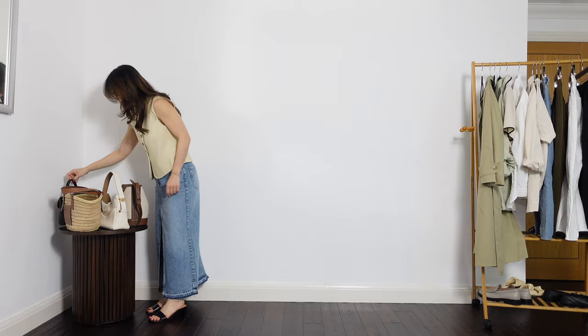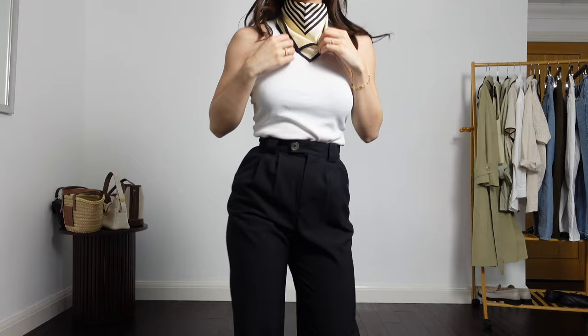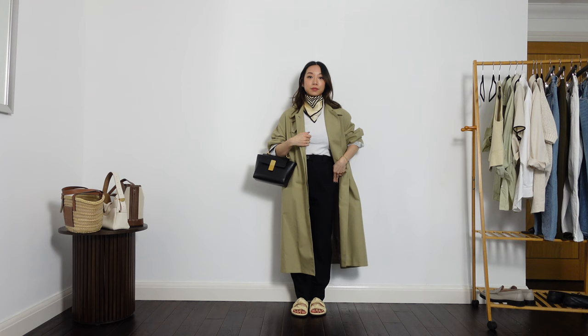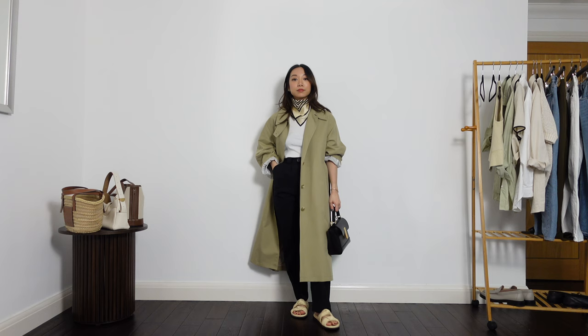I wanted to style my black trousers for the spring summer season, so I've worn them here with a white tank top. Adding in a silk scarf can add more depth to a simple outfit like this, and so that's what I've done here. Worn with my trench coat with the sleeves rolled up, this is a really minimal Scandi inspired outfit that I think you guys will love. Wearing classic and comfortable outfits is what I strive for, and I know that this one ticks all of those boxes. I just love all the matching tones in this outfit — I feel really put together and stylish.